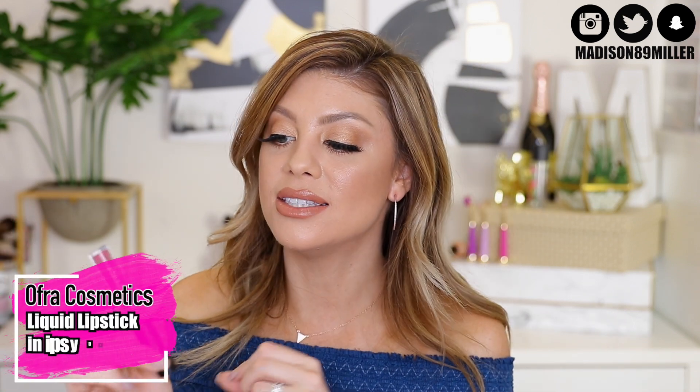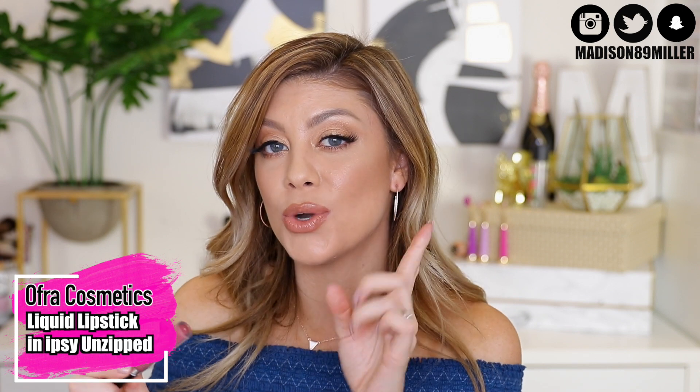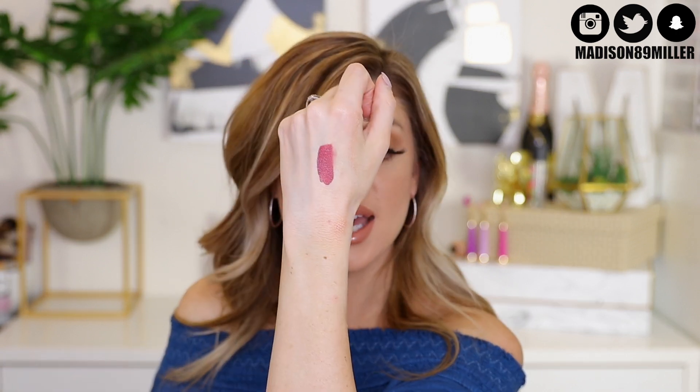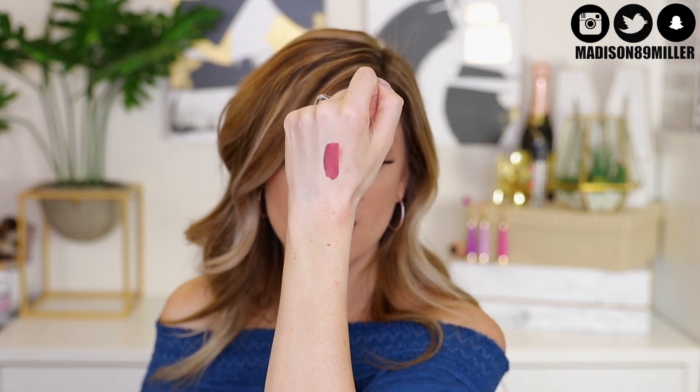Next up is the Ofra Cosmetics Long Lasting Liquid Lipstick in Ipsy Unzipped. If you use the code Ipsy30 or Madison30, you can save 30% off on their website. This color is a gorgeous deep mauve shade, and I love the formula that Ofra Cosmetics has — it is extremely long wearing.